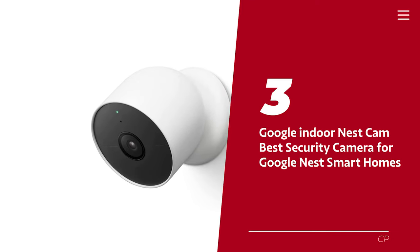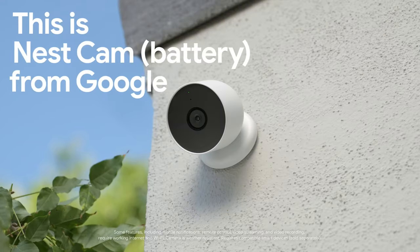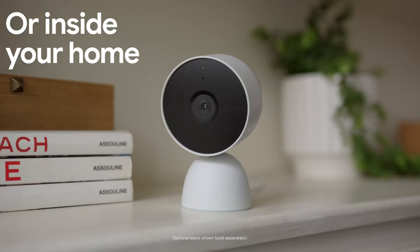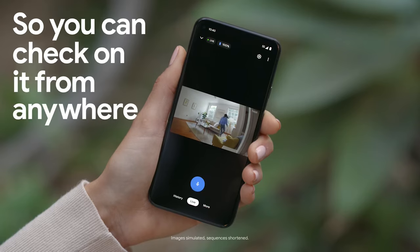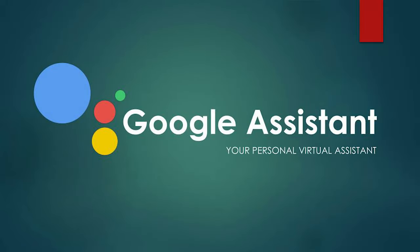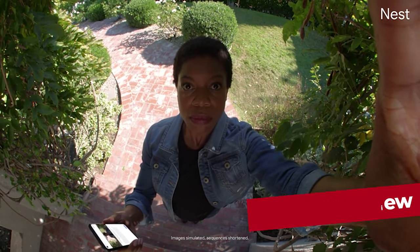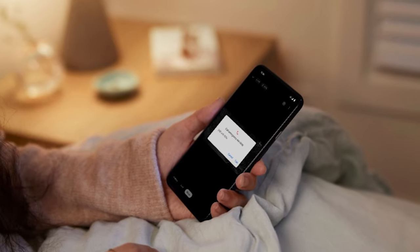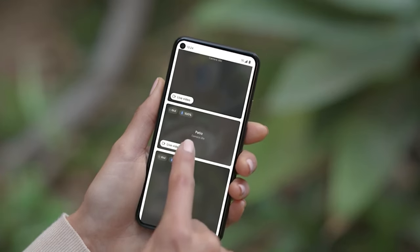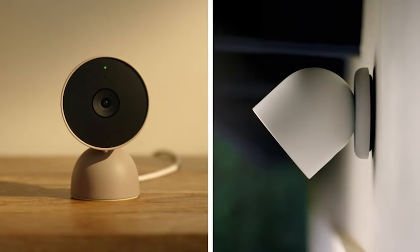Number 3: Google Indoor Nest Cam, our pick for best security camera for Google Nest Smart Homes. If you're craving a security camera with panache and style, let me introduce you to the Google Nest Cam. Yes, it may be a bit of a splurge, but who can put a price on peace of mind and crystal clear imagery? This sleek little gadget isn't just a pretty face — it's a social butterfly. It cozies right up to Google Assistant and the entire Nest Home automation entourage. With a whopping 130-degree field of view and 6x digital zoom, it's got an eye for detail. Unlike certain cameras, the Nest Cam shares three whole hours of free recorded footage, and you'll enjoy smart detection without reaching for your wallet.